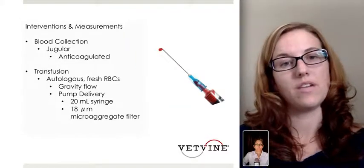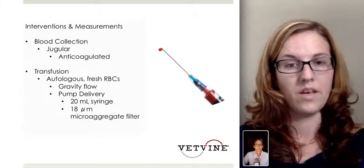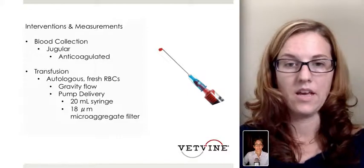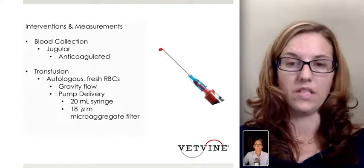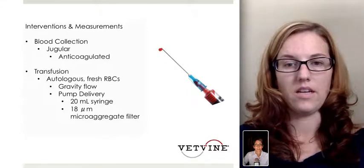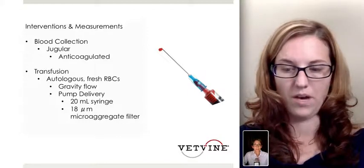The interventions involved measuring blood collected from the jugular vein and placed in an anticoagulant solution. The transfusion of the same red blood cells back to that cat used two different methods: gravity flow, which is most commonly used in dogs, and the pump delivery method, which used a 20 mil syringe, an 18 microaggregate filter, and a syringe pump — specifically the Baxter syringe pumps in this study.